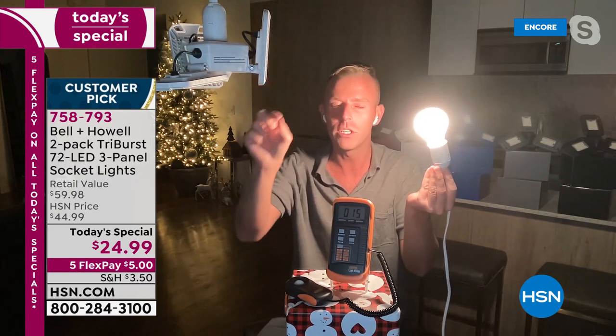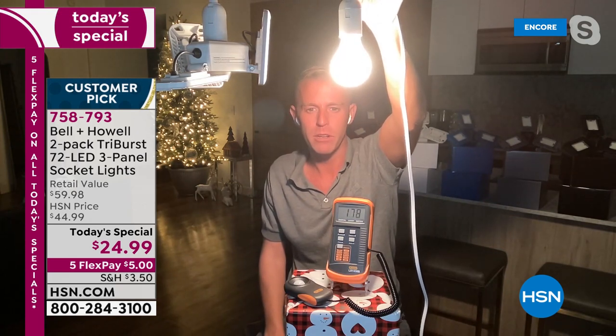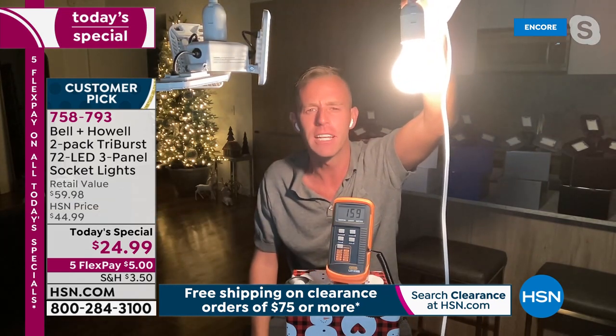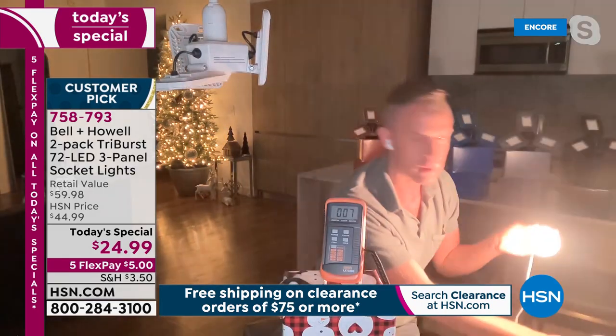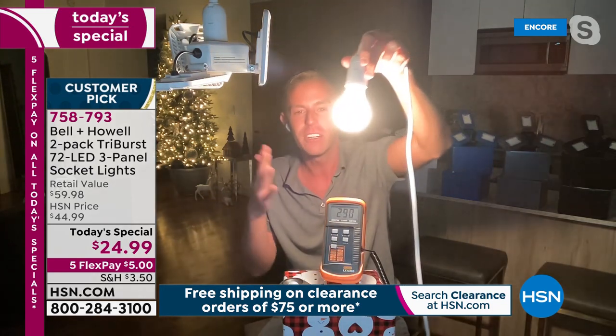Chad compares the light meter readings at the same height. The 40-watt standard bulb reads roughly 143. When he switches to the Tri-Burst — which uses only 20 watts — the meter jumps to 1,377. Even giving the incandescent bulb every advantage, it can't get close to 1,300 because it's hot, running 40 watts versus only 20, and individual light bulbs at the store cost $5–$7 each.